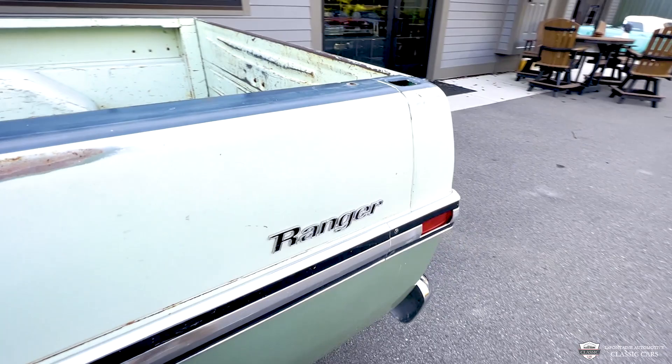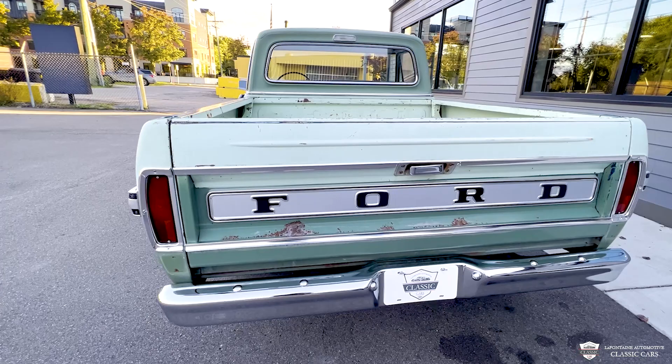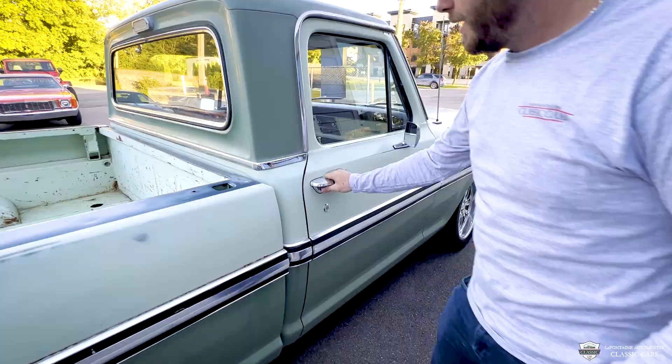This is your Ranger trim level, so you get a little bit of extra chrome, all the bright work, the drip rail moldings around the back glass, everything of the sort. Get a good look at that tailgate — I love this piece, I'd like to hang that on my wall. Very cool. We've got dual exhaust exiting just before the rear axle, so out of sight when you're cruising behind this thing, and it opens and closes like butter.